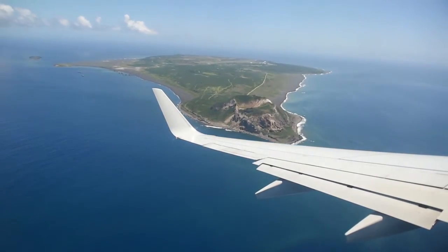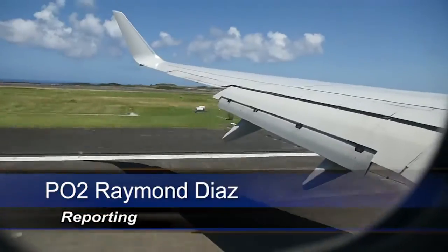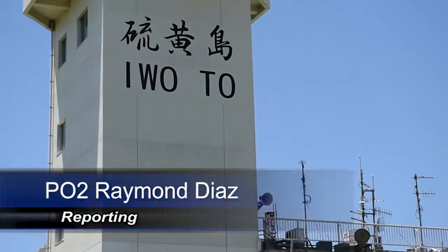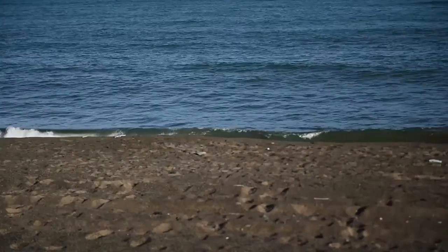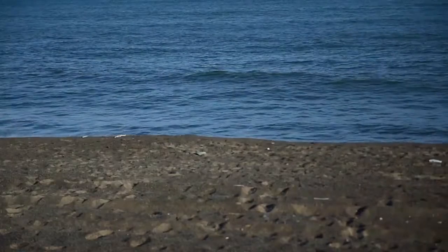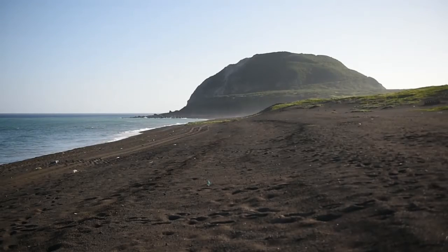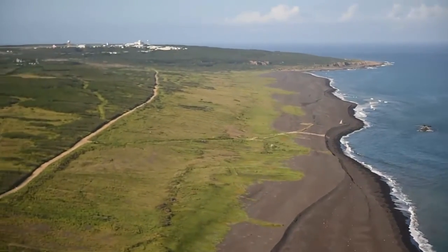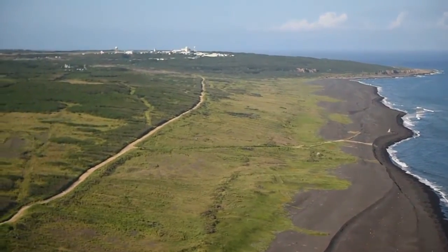This small Pacific Island, accessed only by military aircraft, may look picturesque, but this is no vacation spot. Iwato, formerly known as Iwo Jima and located roughly 750 miles south of the Japanese mainland, is where in 1945 American and Japanese forces battled for control over the island and its vital air views.